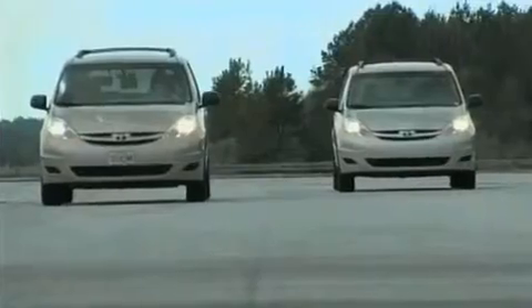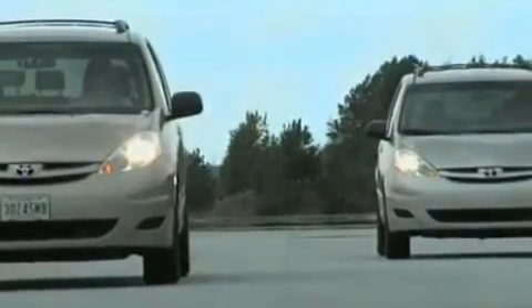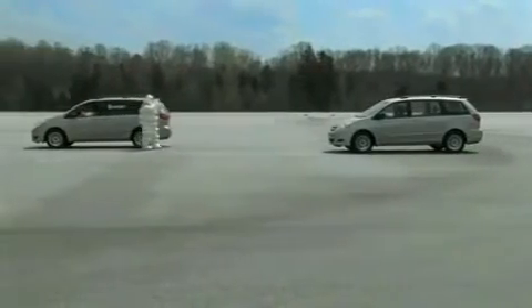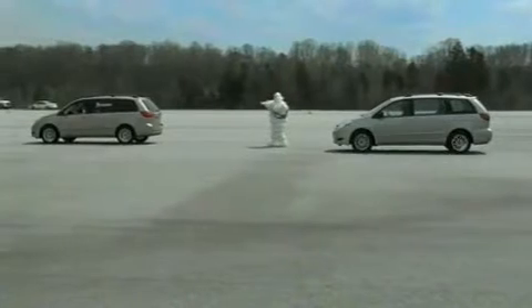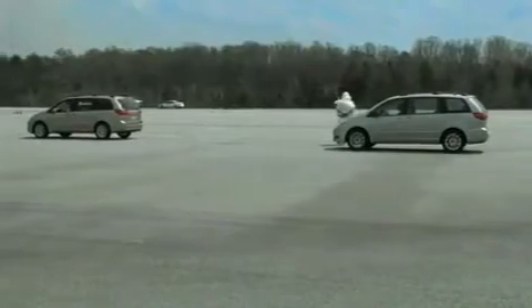Let's take a look here. Both vehicles accelerated to the same speed and then let off the gas at the same time. The vehicle equipped with Michelin HydroEdge tires has lower rolling resistance and rolls easier. The one with the Michelin HydroEdges has gone much further. The other one's slowing down. That's right. The results can be significant. A set of Michelin HydroEdge tires can save as much as 33 gallons of gas over the life of the tire. That's about 600 pounds of CO2 emissions. Again, that's a lot of green.